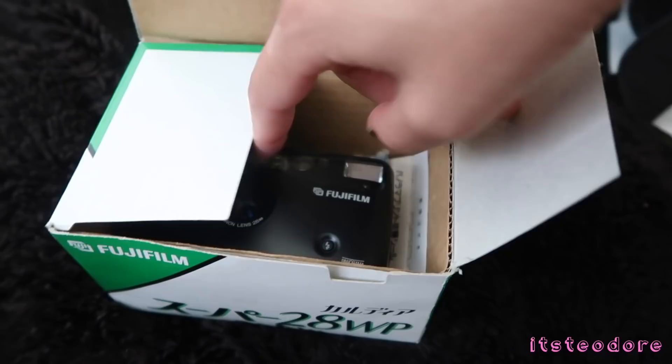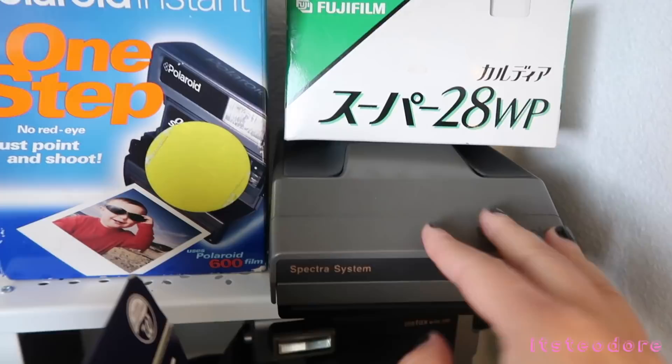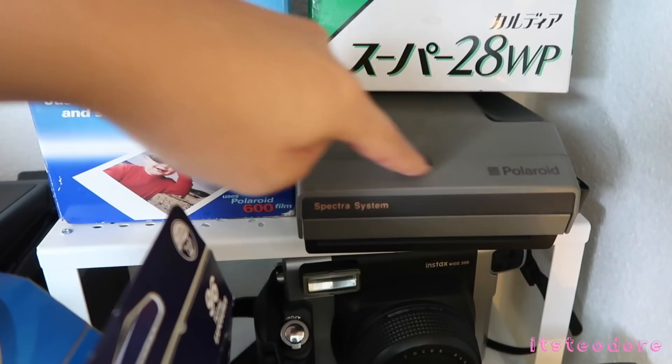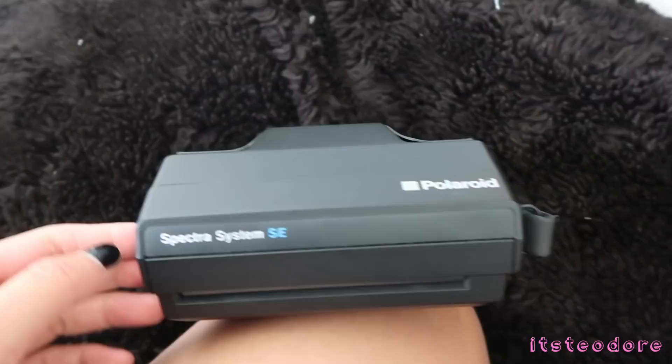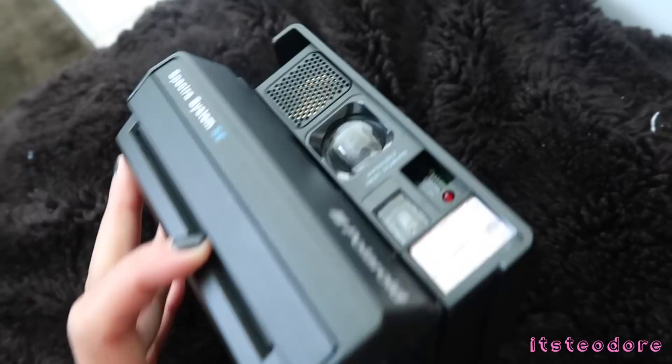The next camera is the Polaroid Spectra film camera. As some of you might know, the Spectra film is all sold out and they're currently working on it — so this camera is just sitting here until I can get film for it. This is also a Polaroid Spectra camera. What's cool about this one is that it comes with the original box. It has a button on the side — you push that and this thing pops out.